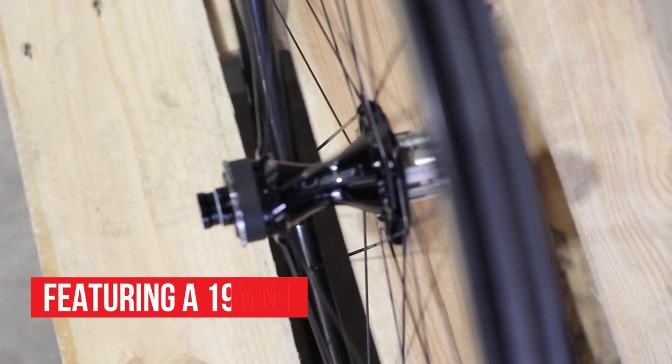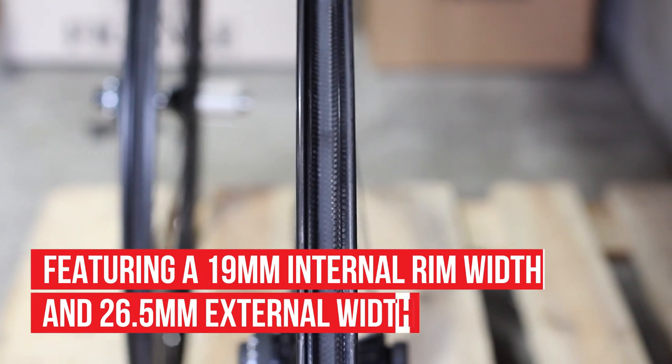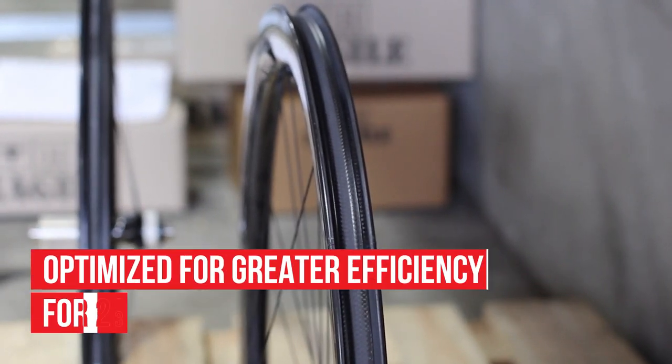The rim width on the Bora WTO wheel is wider, sitting at 19mm inner width and 26.5mm external rim width across the entire WTO family. This provides a more efficient unit with rim and tyre when a 25mm or 28mm tyre is used.